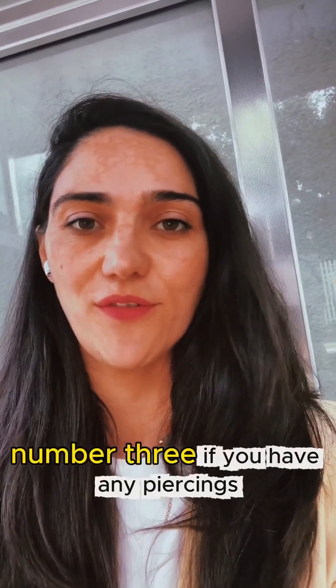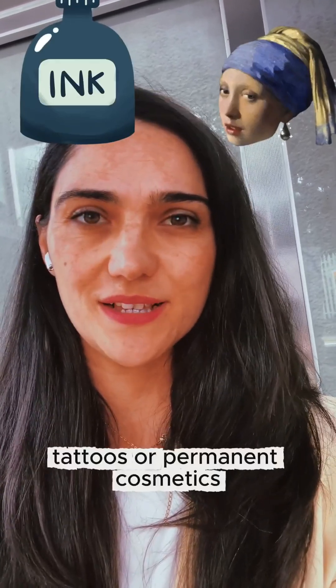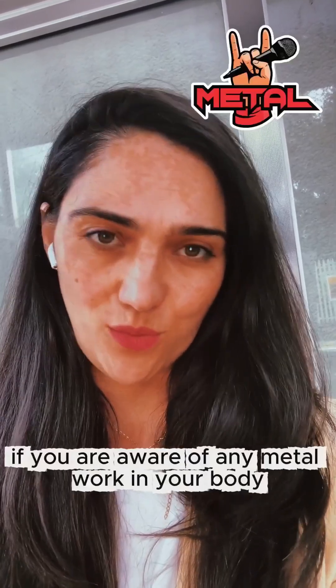Number three: if you have any piercings, tattoos, or permanent cosmetics. Number four: if you are aware of any metal work in your body.